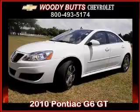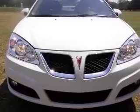We are proud to present this excellent 2010 Pontiac G6. This G6 has a 3.5L V6 engine and an automatic transmission.